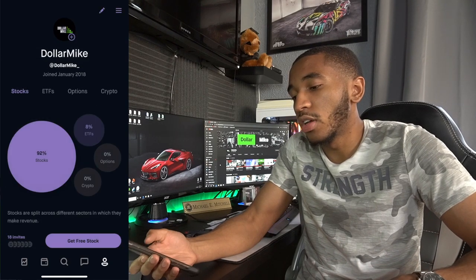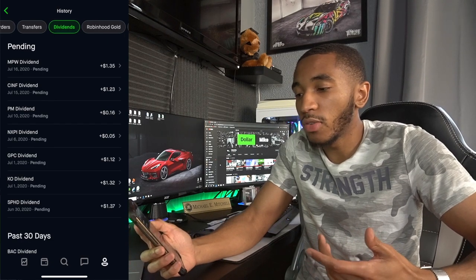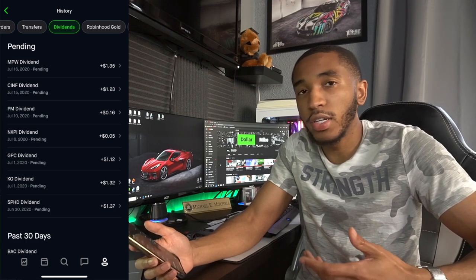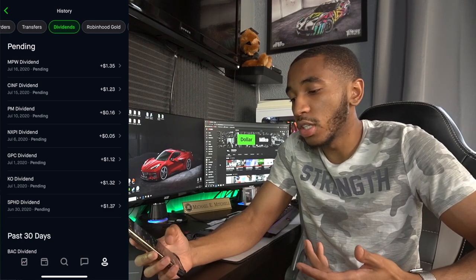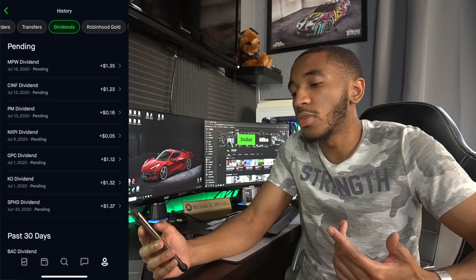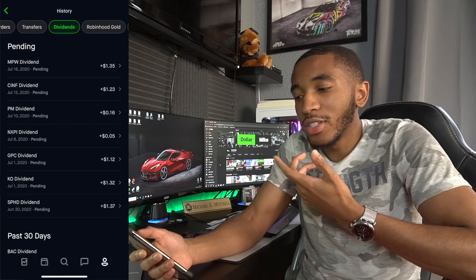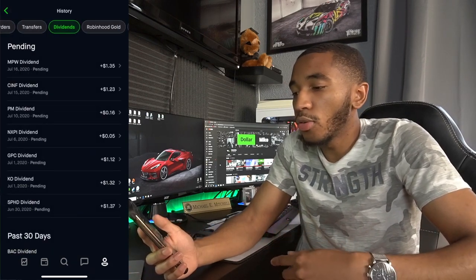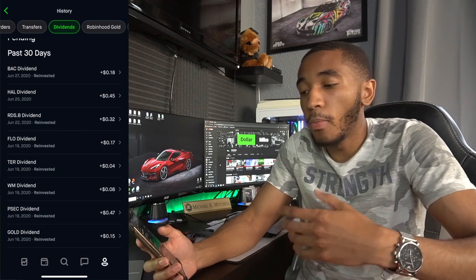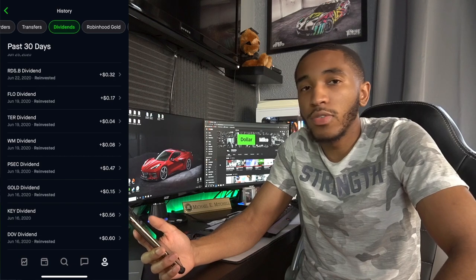Let me check the dividends I've had over the past month and the ones pending. The pending ones are for the end of June and some in July — from SPHD, Coca-Cola, Genuine Parts, NXP Semiconductors, Philip Morris, Cincinnati Financial, and Medical Properties Trust among others. Some I've been paid straight to my account; others get reinvested — they go back in and pay for themselves. So far I've been paid about $21 in dividends since I started this about three and a half months ago. I'm expecting a little over $100 in dividends by end of year.